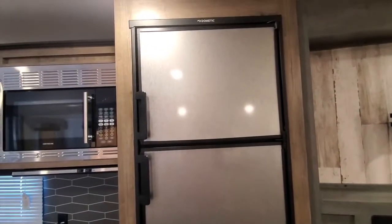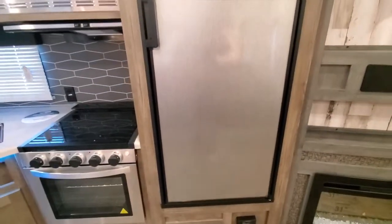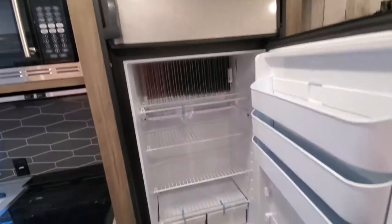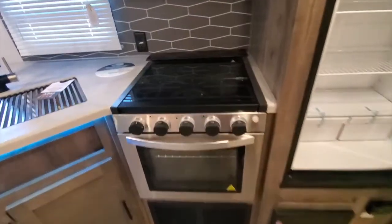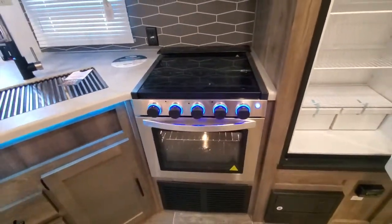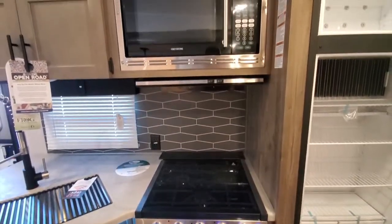You've got your fridge and freezer, your stove, and your microwave.